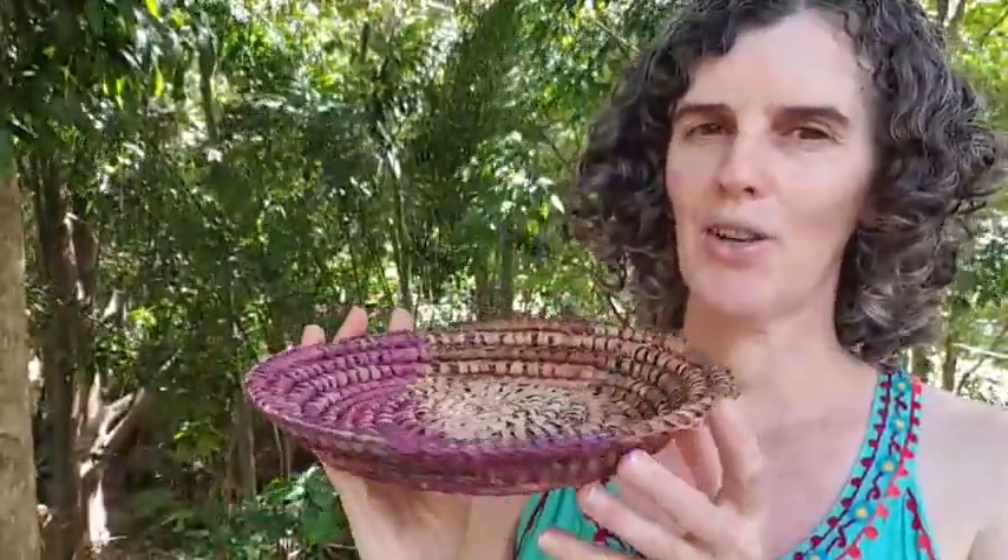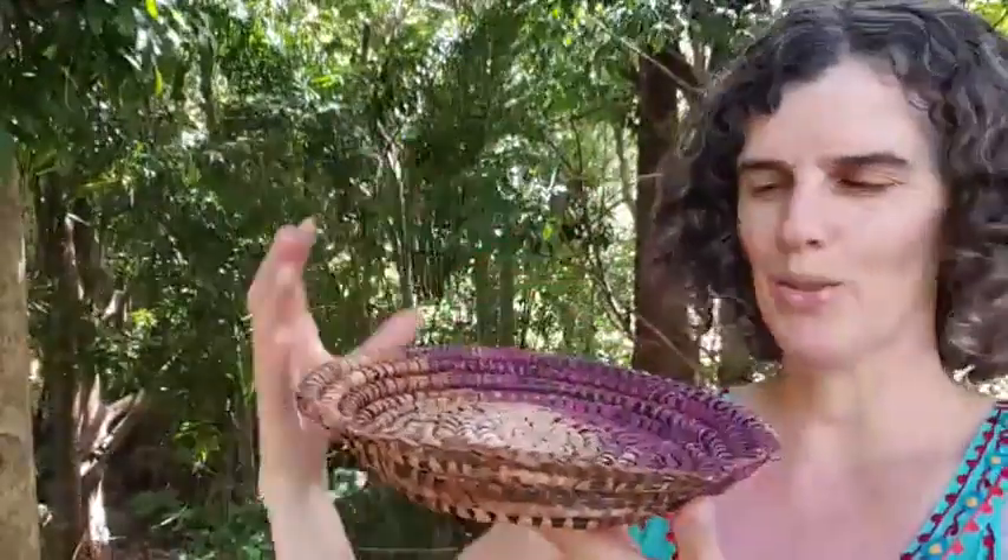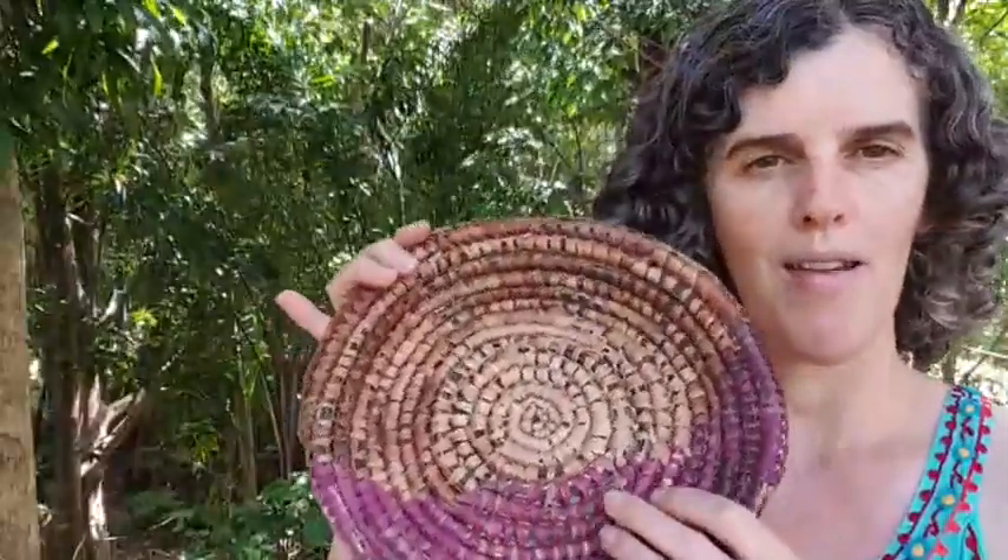This basket took on its own unique shape as I was weaving it. It's quite a shallow basket — not as deep as some of the other baskets I make. Often the baskets come up and around, but this one is quite short. Bernie has the habit of losing his glasses, so I wanted this basket to be short and shallow so he could put his glasses in here and not lose them.